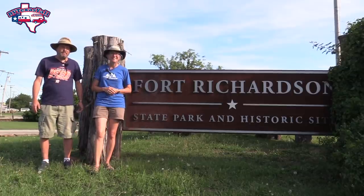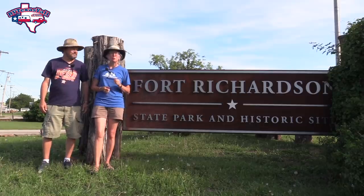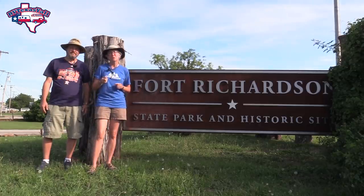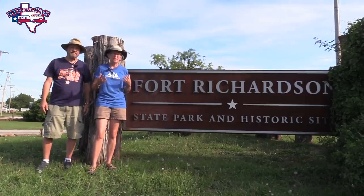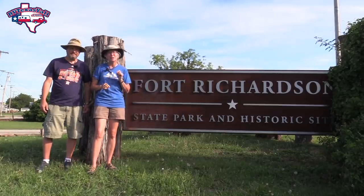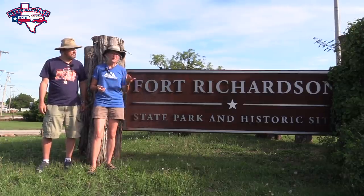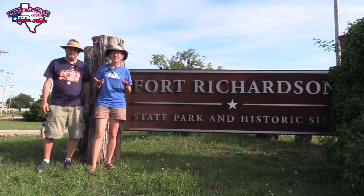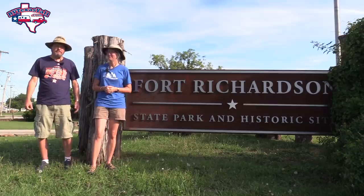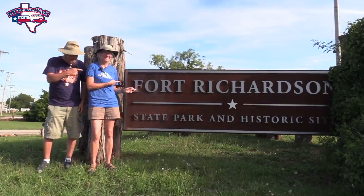Hey y'all, I'm Stacy, and I'm Tom with RV Texas y'all. Welcome back. Today we're in Jacksboro, Texas, northwest of Fort Worth at Fort Richardson State Park. Fort Richardson was one of a series of frontier forts in Texas post-Civil War — in fact, it's the northernmost of those forts in Texas. So this is a great place for history, also great for camping and hiking. We've seen a lot of wildlife here too. Stick around while we show you around Fort Richardson State Park.